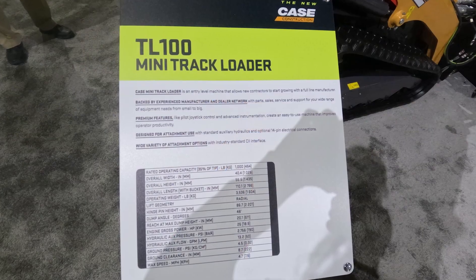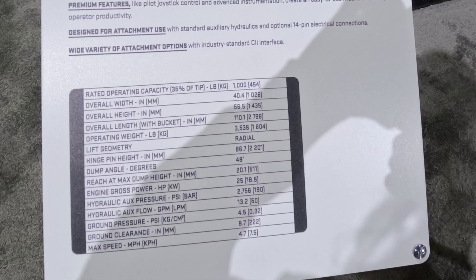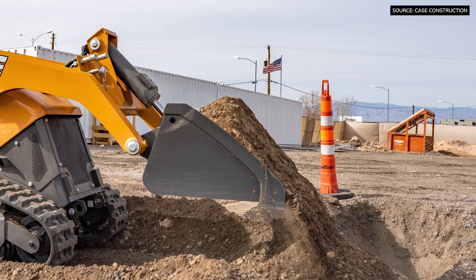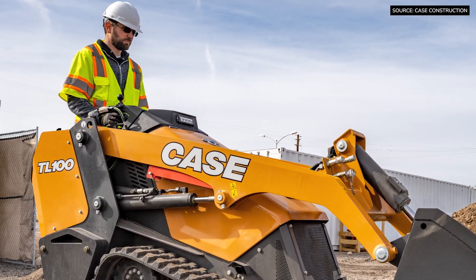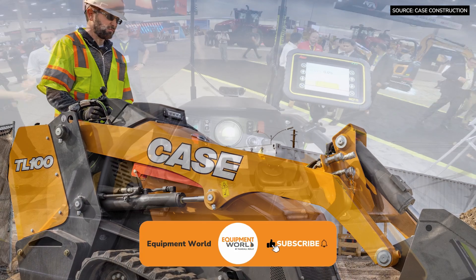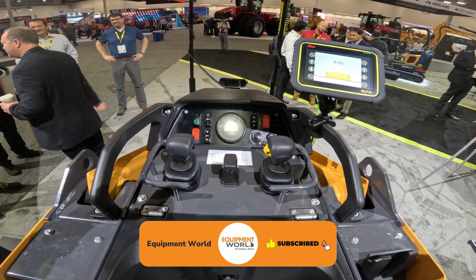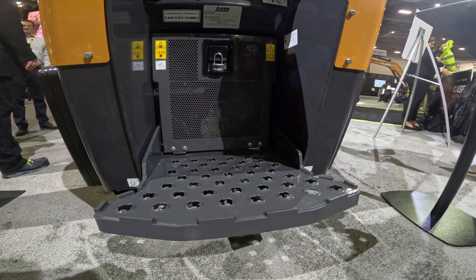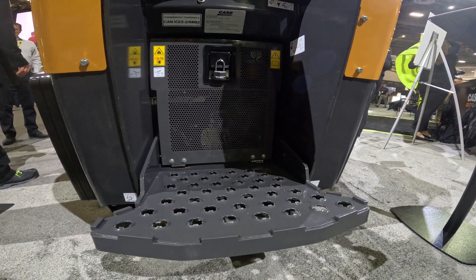We're very excited to bring customers a high-spec, very premium machine that gives a lot of capability. It can lift a thousand pounds at 35% rated operating capacity. It has some very nice features like pilot-operated joysticks and optional 14-pin electrical connections to provide a very powerful and capable machine for a Case customer.